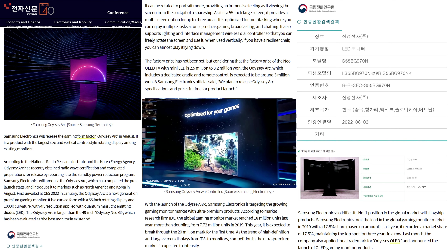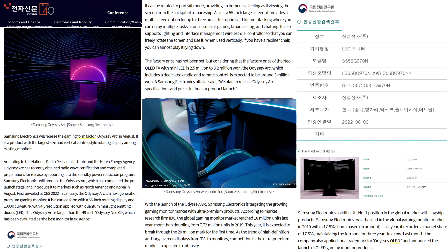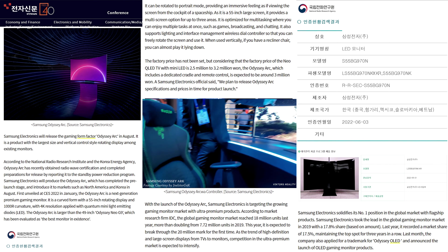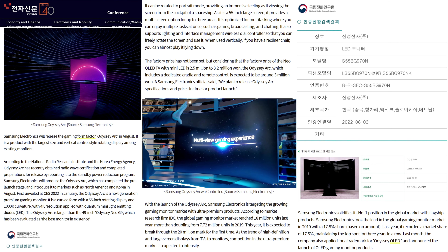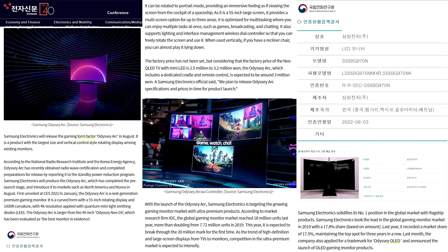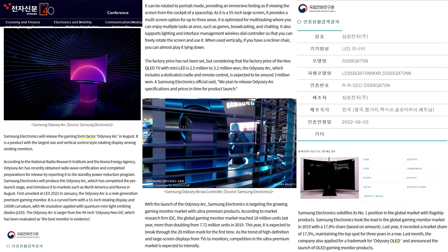ET News will have more information closer to the release date. With the launch of the Odyssey Arc, Samsung Electronics is targeting the growing gaming monitor market with ultra-premium products. The global gaming monitor market reached 18 million units last year, more than doubling from 7.72 million units in 2019. This year it's expected to break through the 20 million mark for the first time ever.